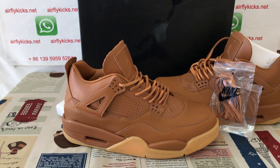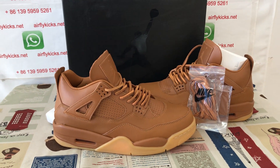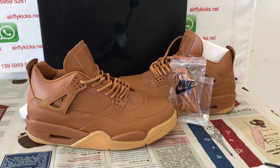You can see the shoes look very, very nice. So if you like them, you can place your order on my site. Or you may contact me by my WhatsApp. Thank you.